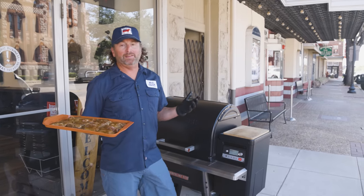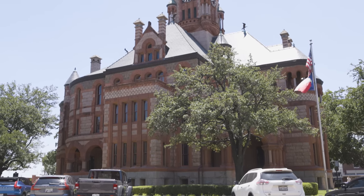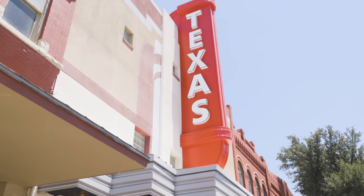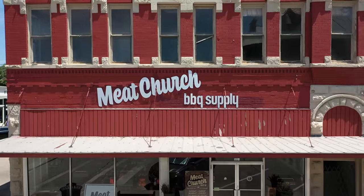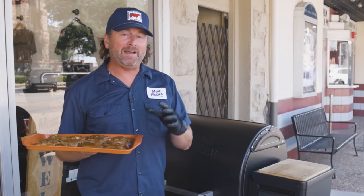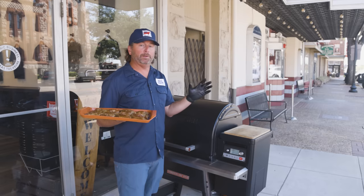Really excited to be here in our new location on the square, right across from the gorgeous Ellis County Courthouse — a little known fact, that's where I was married. Next to the newly renovated Texas Theater, which is badass, and we're actually going to do barbecue schools here coming up. Just got our brand new sign put on the building. The previous tenant, friends of ours, had been here since 1959, and we fashioned our sign after theirs to pay homage to that family. Super cool spot.